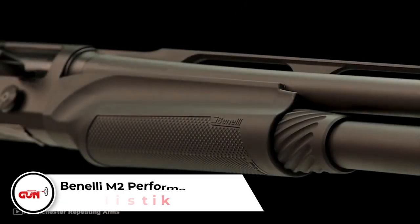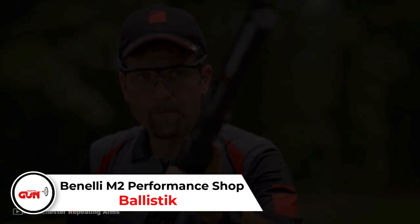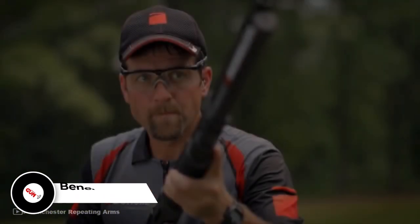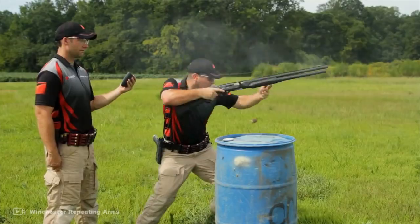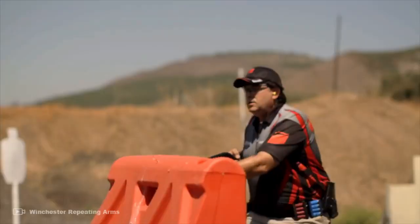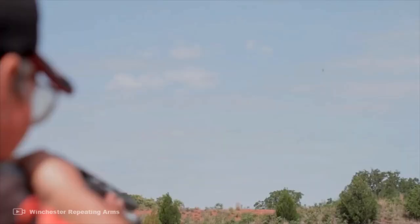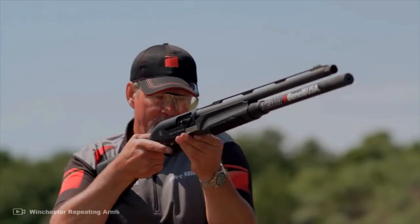Benelli M2 Performance Shop. The M2 Performance Shop is a lightweight 20-gauge semi-auto that is tricked out as it gets. You have the stock M2 semi-auto with custom chokes, a larger bolt release and handle, and even a lovely paracord sling. It's very reliable as long as you do not knock the bolt out of battery. You would think that a light gun like this would have more felt recoil, but it is compensated by the Comfortech recoil reduction system. Not to mention, it patterns well.